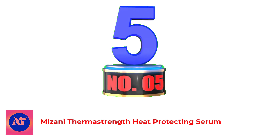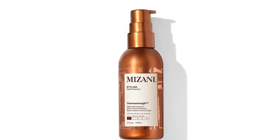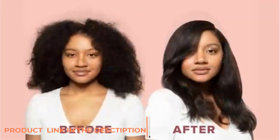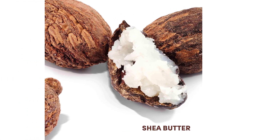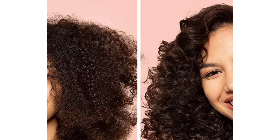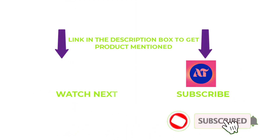Number 5: Mizani Therma Strength Heat Protecting Serum. Very curly to tightly coiled hair gets the heat protection it needs from this nourishing serum. It's a popular choice for the best heat protectant for curly hair because of how well it coats each strand. It smells awesome and a little goes a long way. A protective lightweight serum with nourishing shea butter and anti-breakage ceramide technology helps safeguard hair during heat styling, protecting hair when blow drying, curling, and straightening with thermal tools.